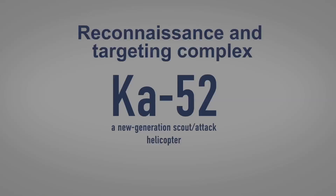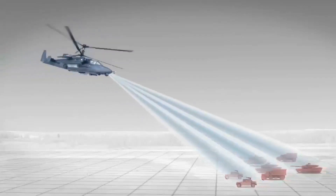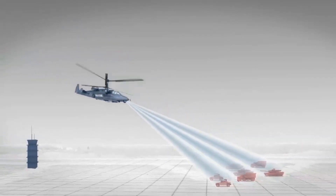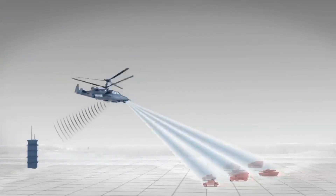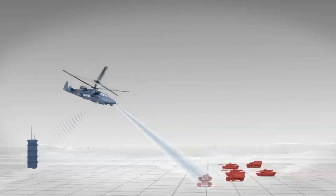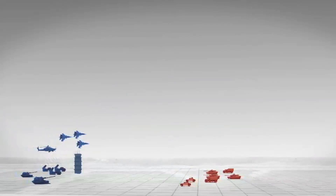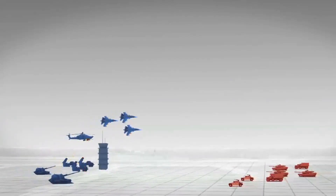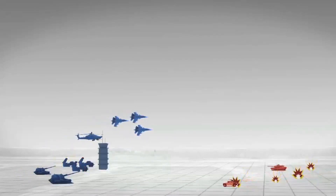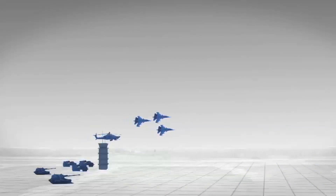The airborne reconnaissance and target designation system includes an electro-optical surveillance and sighting system and an onboard radar capable of detecting and recognizing typical ground targets and determining their location around the clock and in any weather, as well as an onboard communication system that provides air-to-air communications and transmission of reconnaissance data to command centers, as well as to airborne and land systems cooperating with the helicopter.